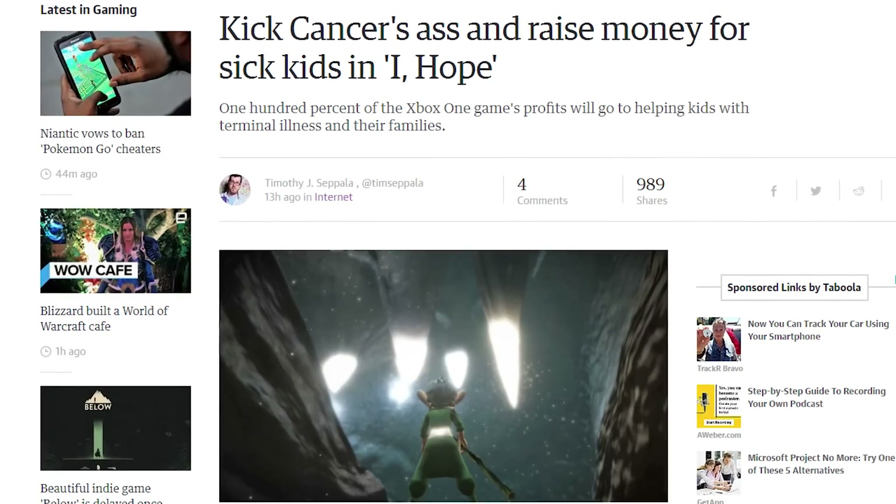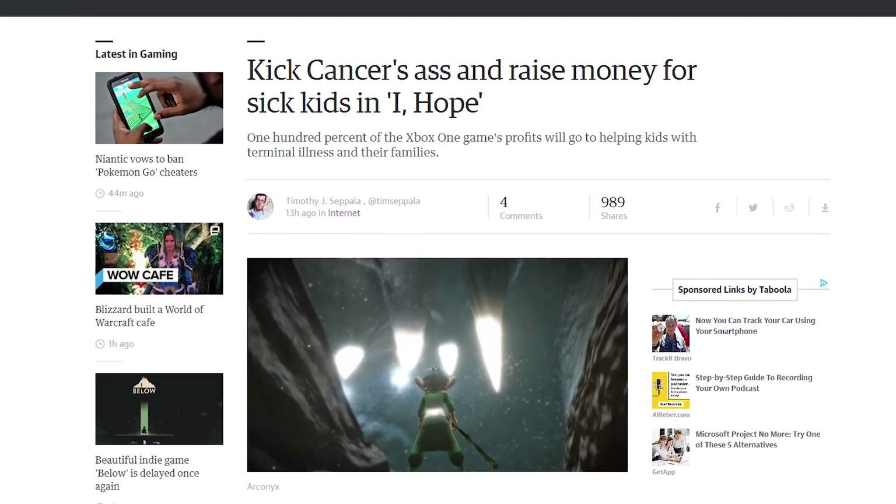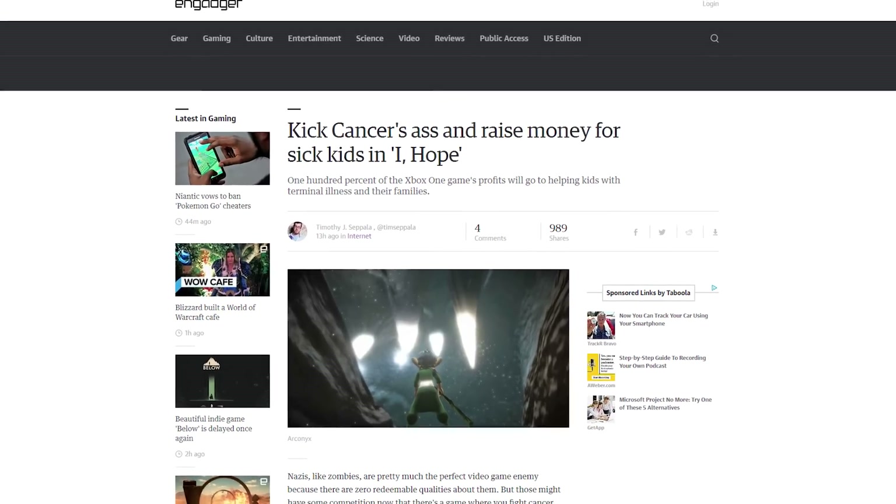This is pretty cool. The upcoming game from indie studio Arconyx, titled 'I Hope,' is being designed to help get kids with cancer through the experience. And all the proceeds from its sale are being donated to cancer research to boot. Faith in humanity, slightly restored.